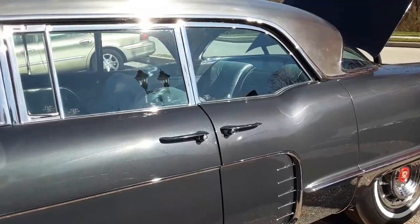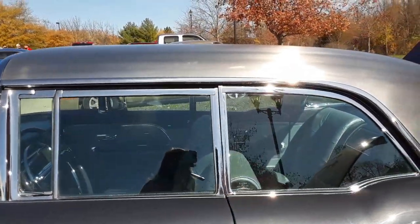You notice the suicide doors and of course the infamous stainless steel top.